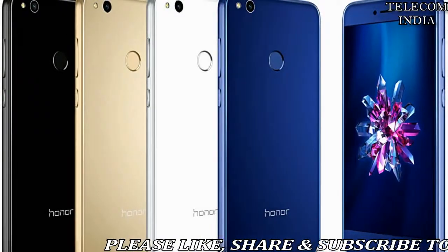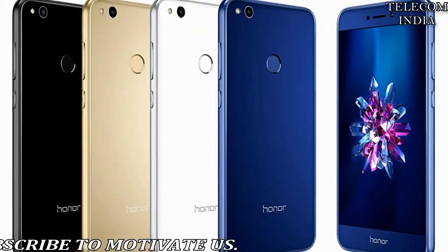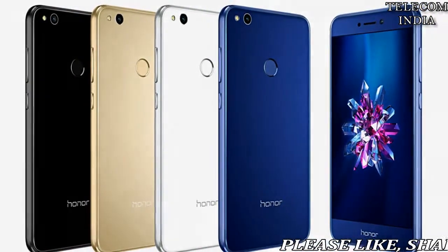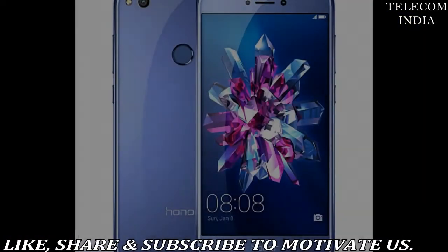Honor 8 Lite features a 12 MP rear autofocus lens with f/2.2 aperture and an 8 MP wide-angle front lens with f/2.0 aperture. The phone is backed by a 3000 mAh LiPo battery with ultra-battery mode.